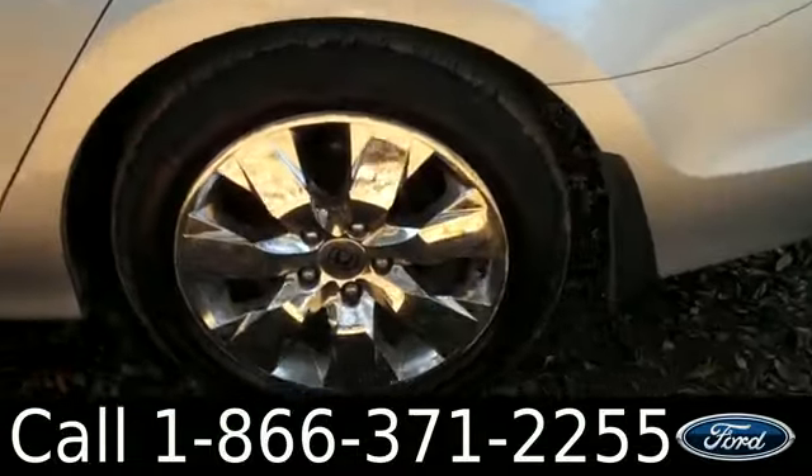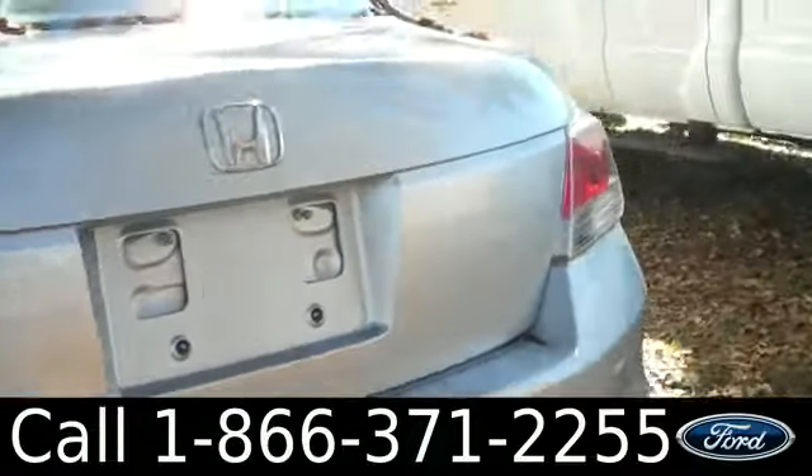This vehicle has tinted windows. It also has alloy wheels as well as keyless entry.